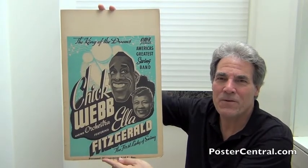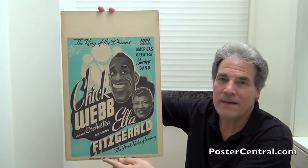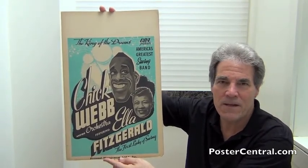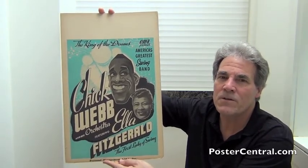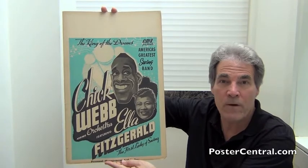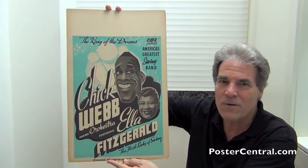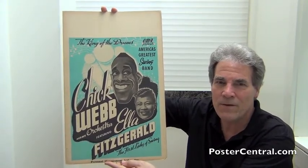Hello there! Thanks a lot for coming by PosterCentral.com's video blog today. I'm Pete Howard and as a lifelong Ella Fitzgerald fan, this thing just rocks my world. I've already video blogged two other Ella concert posters from the 1930s — one with Chick Webb and one without, because it came after his death. So to have this terrifically fun new discovery from the 1930s is just such a kick in the pants.